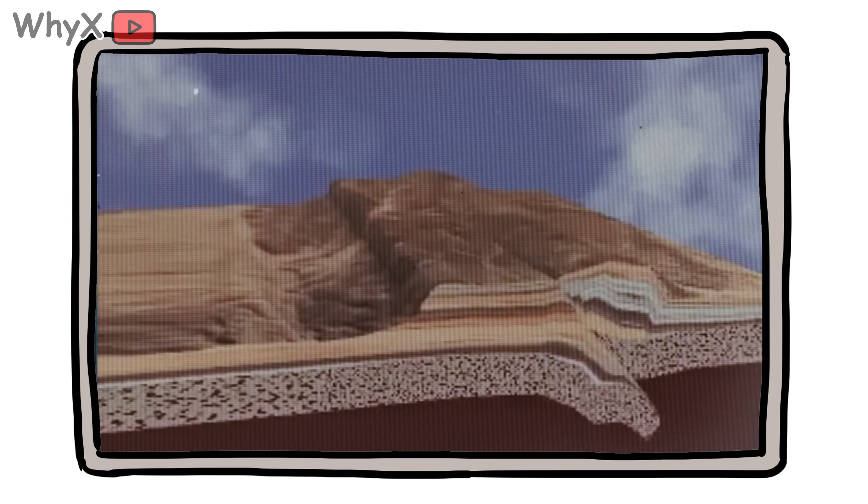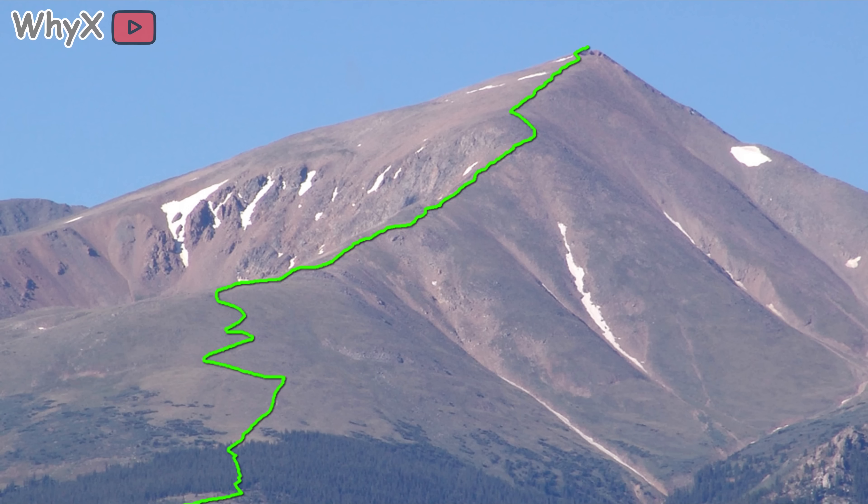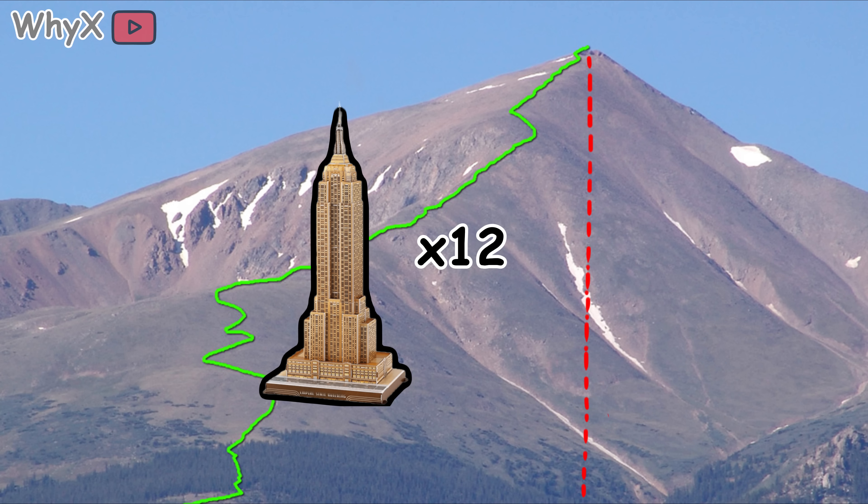And over time, those forces pushed up peaks over 14,000 feet high, like Mount Elbert in Colorado. To put that in perspective, that's taller than 12 Empire State buildings stacked together. And it happened without a single construction crane.